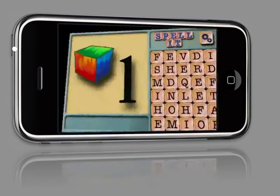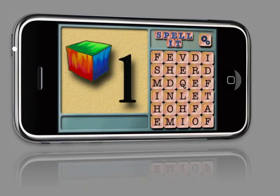Hi, my name is Patrick Stein, and I'd like to show you my spelling toy for children on the iPhone. Your child is presented with a picture on the left-hand side of the screen and a bunch of letter tiles on the right-hand side of the screen. Your child has to select the appropriate tiles to spell the word.